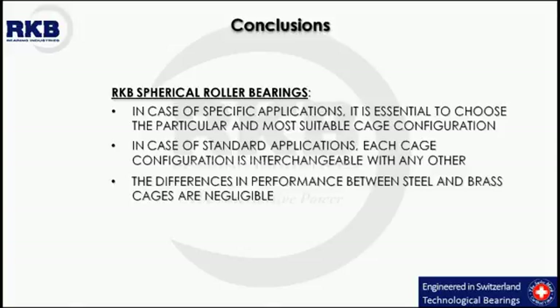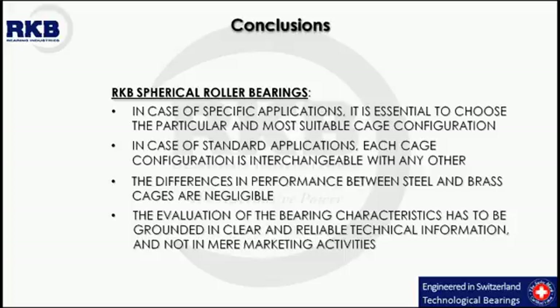According to the existing literature, the differences in performance between steel and brass cages are negligible. The choice of material is mainly due to the manufacturer's production technology and economies of scale. As a final point, the evaluation of the bearing characteristics has to be grounded in clear and reliable technical information and not in mere marketing activities.